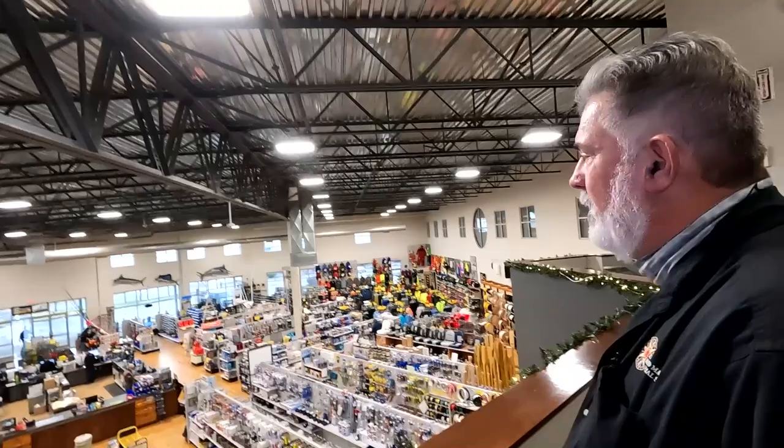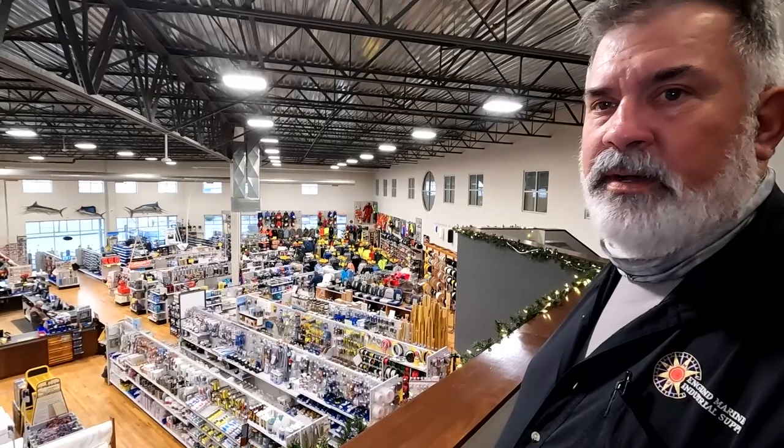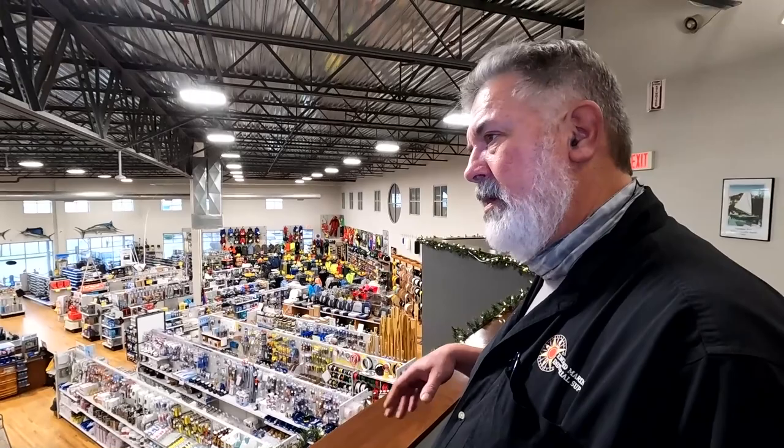We've all gone into bigger shops where they have tackle that doesn't make sense for the area because their buyers are not local. Unlike most places, all of our buyers — myself included — work on the floor every day. My desk is right out there in the tackle department so I'm helping customers and getting a feel for what we need. Fishing has changed a lot. Ten years ago I wouldn't have known what a twitching jig was or why anyone would throw it in the water for silver, and now we sell tons of twitching jigs. If you're on the floor working with your customers, you get an idea of what you need to buy.